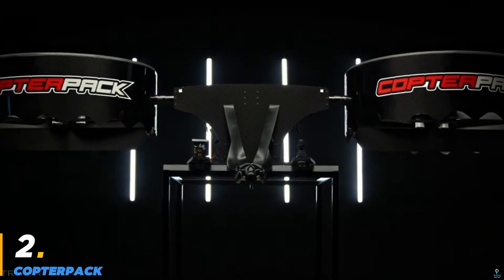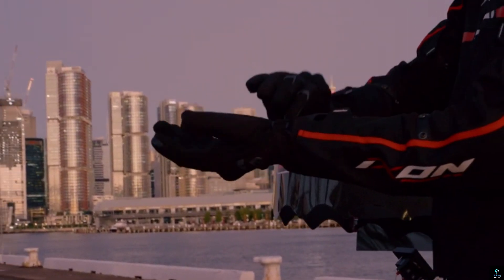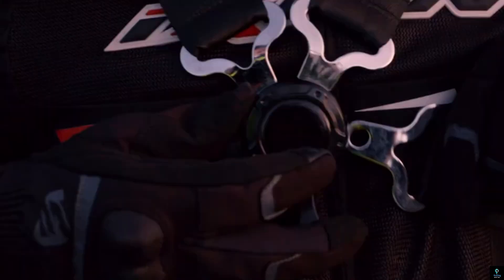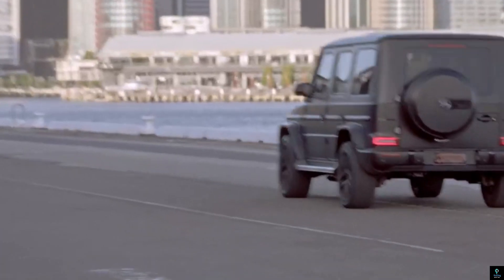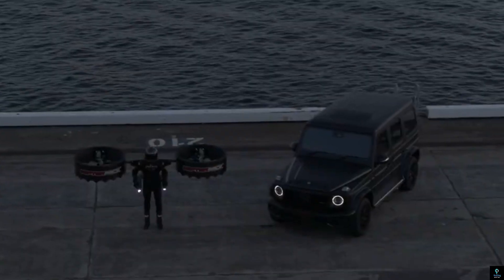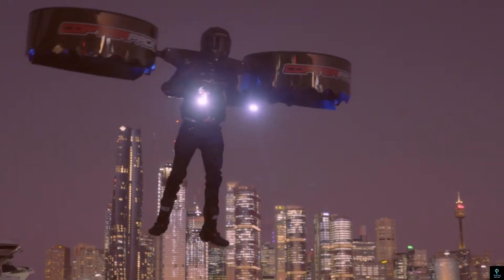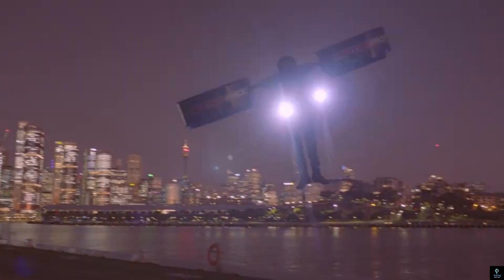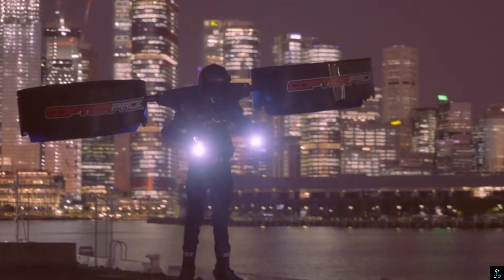Number 2: CopterPak. The CopterPak is an innovative personal helicopter that redefines individual aviation. This electric-powered device is essentially a backpack with dual rotors, allowing users to experience vertical takeoff and flight with ease. Designed for simplicity and efficiency, the CopterPak is constructed using lightweight carbon fiber materials, ensuring portability without compromising strength. Its electric propulsion system offers a quieter and more environmentally friendly alternative to traditional fuel-powered flying devices. Controlled intuitively, it provides stability and precision during flight, making it accessible to a wide range of enthusiasts.